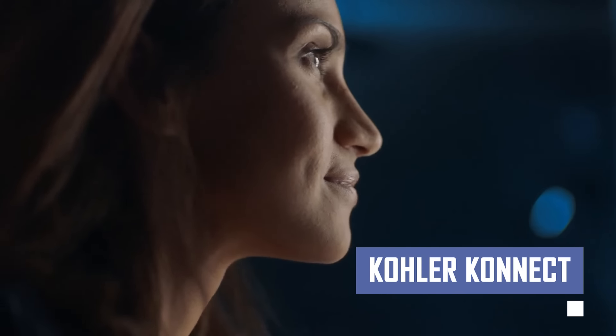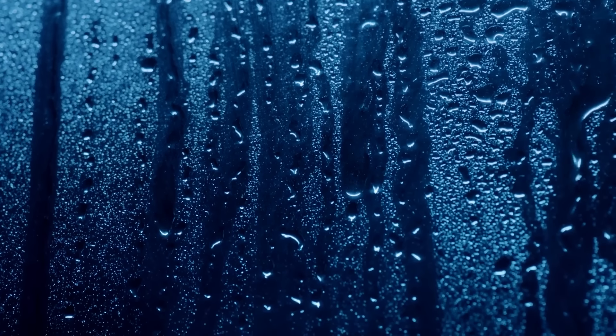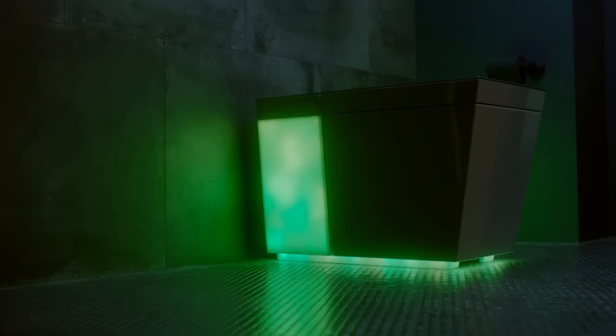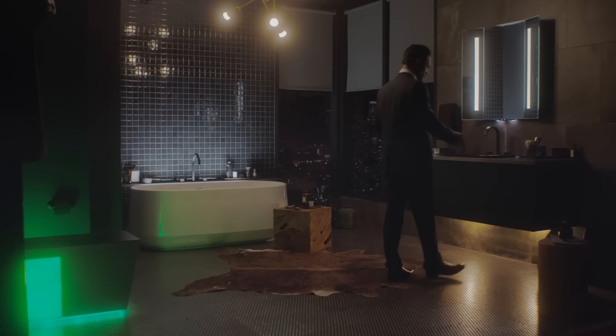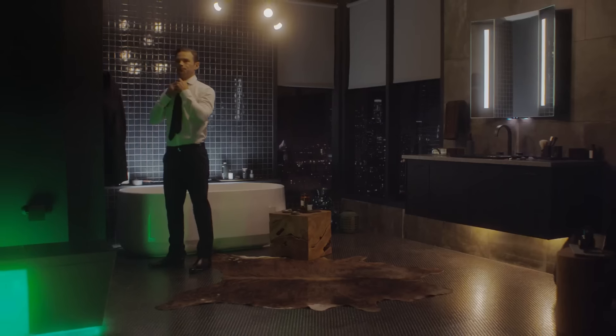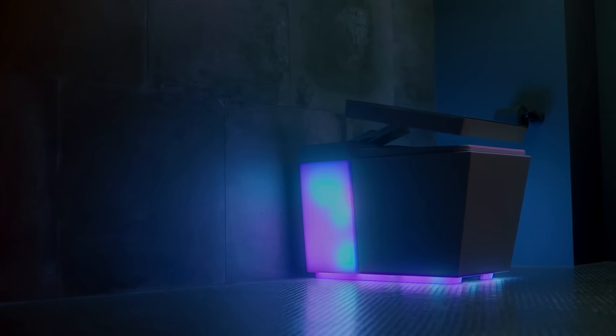This collection of connected bathroom products offers a variety of features to enhance comfort and convenience. Imagine controlling your shower temperature remotely, turning on a heated toilet seat before you arrive, or listening to music through a built-in speaker — all through voice commands or a smartphone app. Kohler Connect transforms your bathroom into a personalized oasis of luxury and technological innovation.